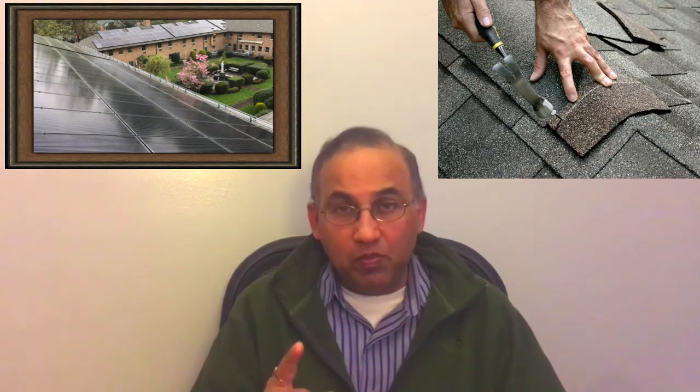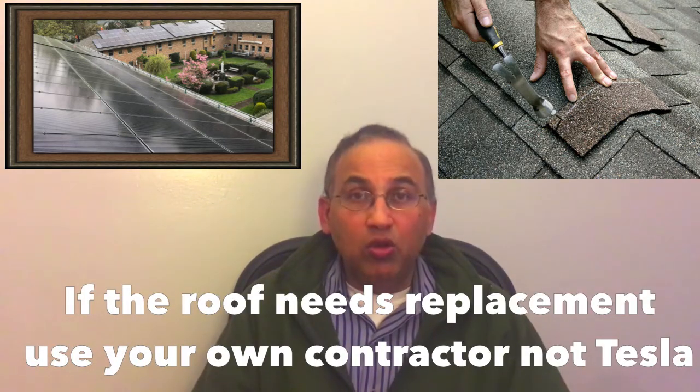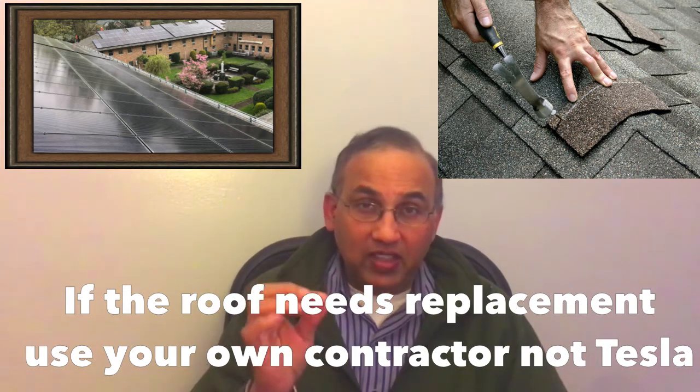When you get the Tesla solar lease program, they come and evaluate your roof. If your roof is not good enough, they'll suggest you replace it and recommend you use their contractor — which seems reasonable, except that Tesla's roof contractors are humongously expensive. So before getting a solar lease, have a roofer look at your roof independently, and if it needs replacement, get it done yourself. Do not ask Tesla to do it — they're going to overcharge you. The other solar companies might give you a better deal on the roof, but their lease prices are usually much higher than Tesla's. So benchmark your prices against Tesla.